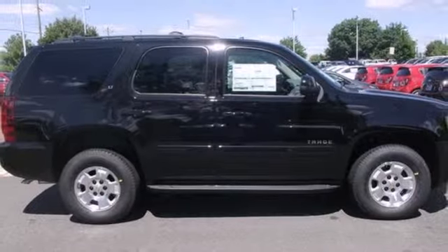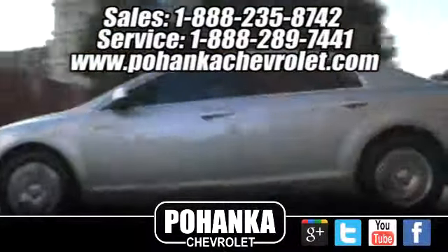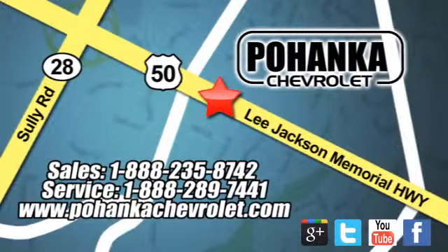Come on in today and drive it for yourself. Pohanka Chevrolet is a great place to buy a car. We're conveniently located at 13915 Lee Jackson Memorial Highway, Route 50 in Chantilly.